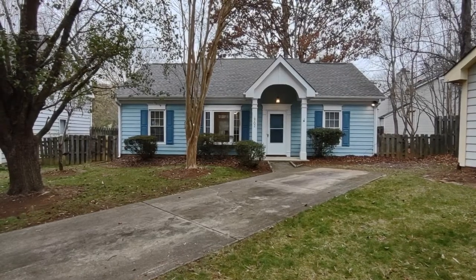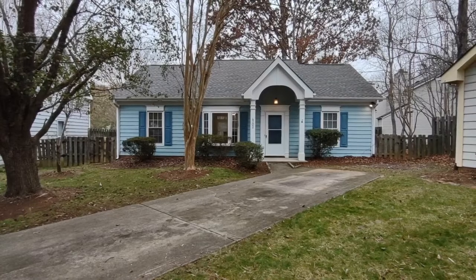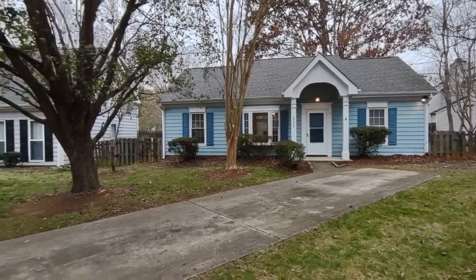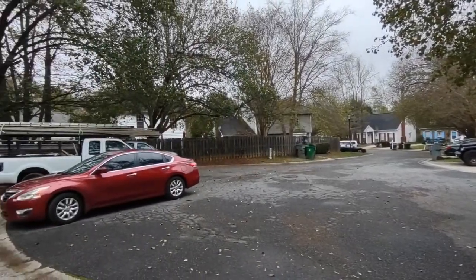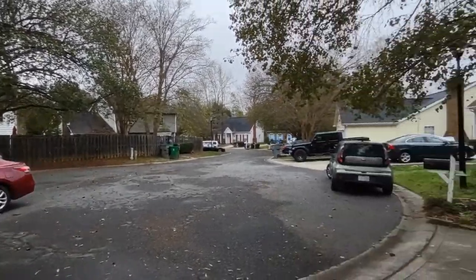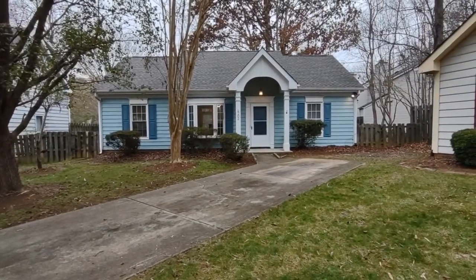Hello, welcome to 4702 Top Sale Court, a three-bedroom, two-bath, single-family home in the Charlotte, North Carolina area. For more information about this property, such as pricing or to schedule a viewing, please visit our website at www.touchpointpm.com. Now let's take a look inside.